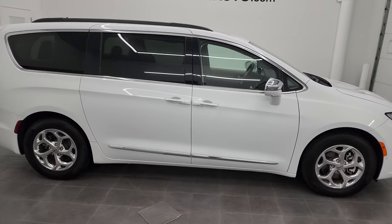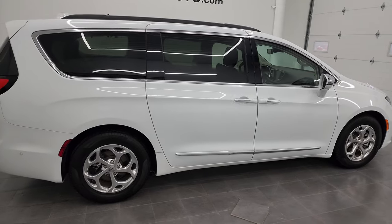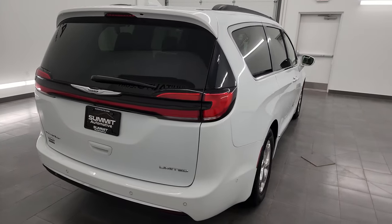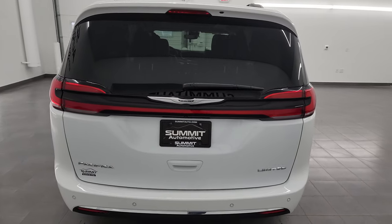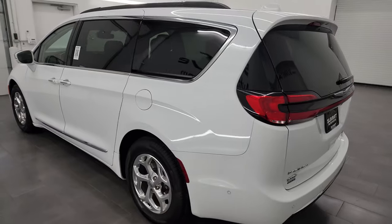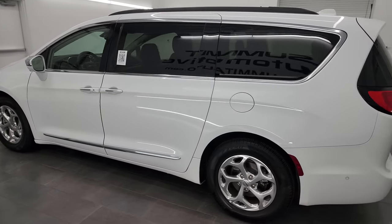This is Brett and this 2022 Chrysler Pacifica Limited is stock number 13542Z. I am here at Summit Automotive in Fond du Lac, Wisconsin, your new and used Chrysler Pacifica and minivan headquarters.